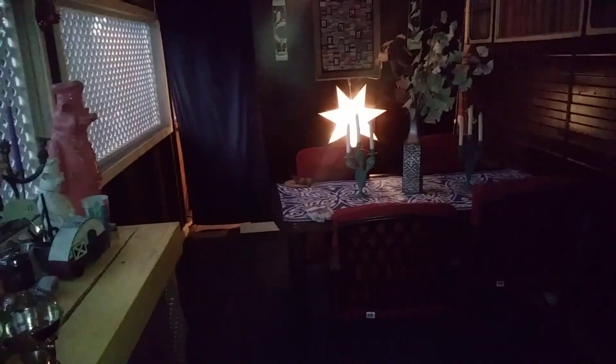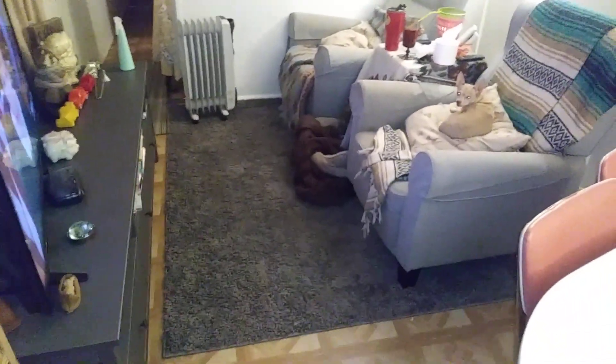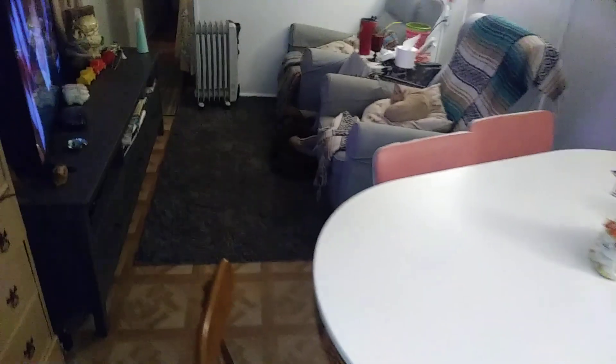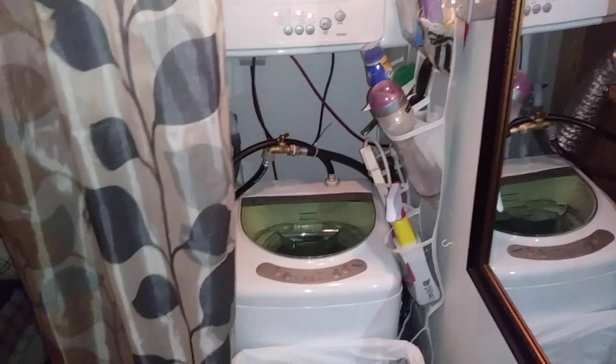I also got a new rug in the living room — I like that. It makes the division between the dining room and the living room since there's such a huge open space there.